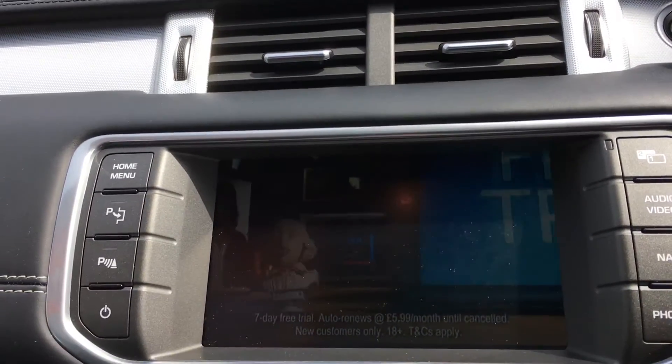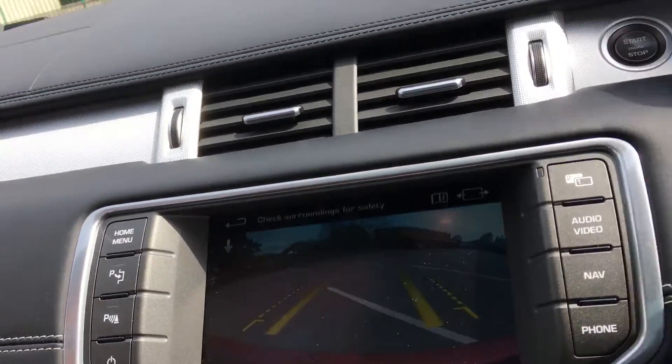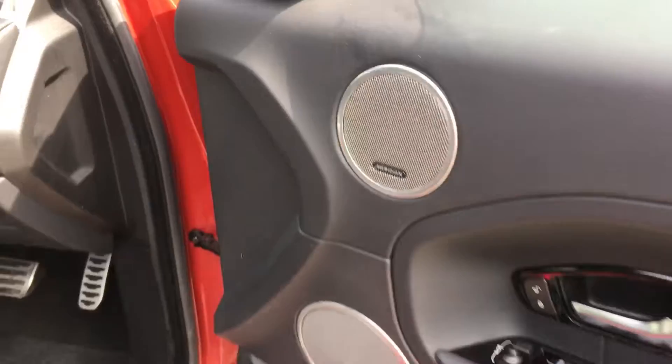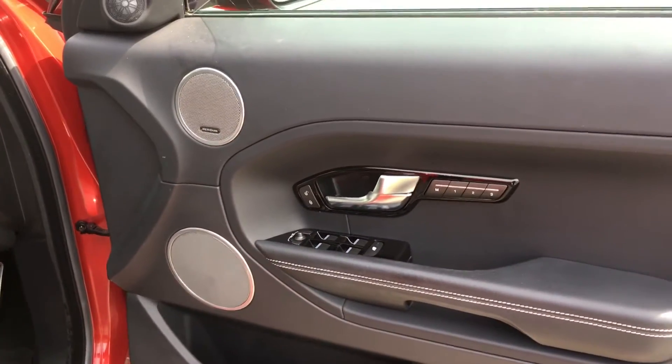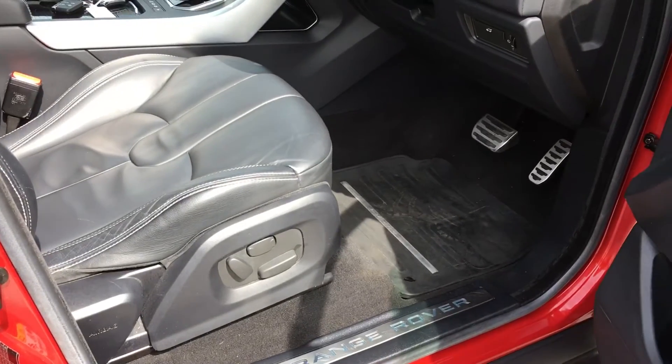It's also got a reversing camera and Meridian sound — lovely sound from the speakers. Electric memory seats for the driver. Illuminated Range Rover kick plates.